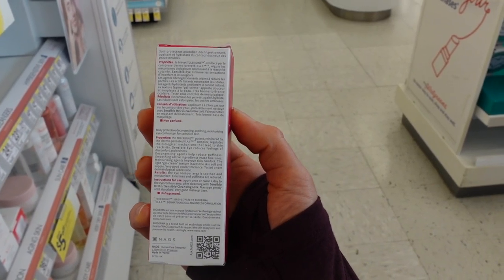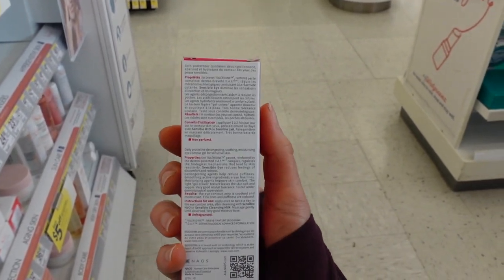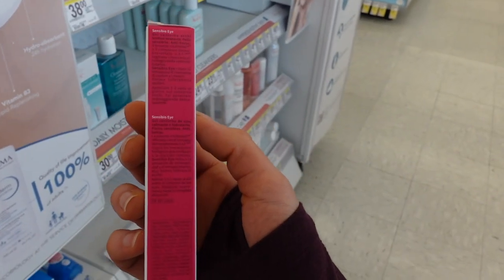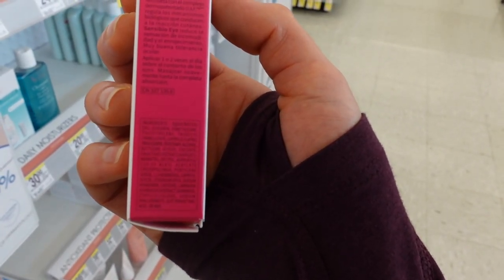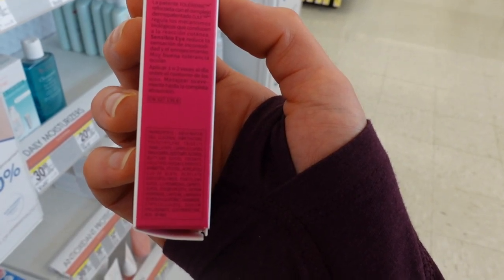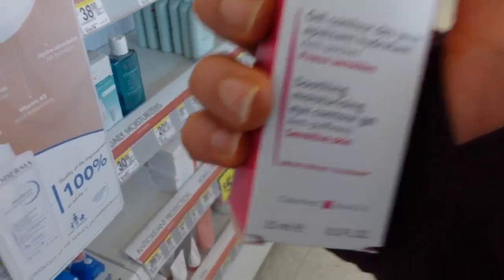Most eye creams are going to be free of fragrance. Fragrance is a common allergen and can be pretty irritating, and because the skin around the eyes is so delicate, they often leave it out of eye products. This one has fructo-oligosaccharides, which are likely a moisturizing humectant. Using humectants on the delicate skin around the eyes can have a plumping effect and temporarily smooth out wrinkles and fine lines.